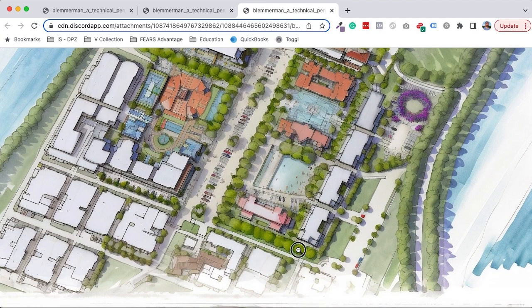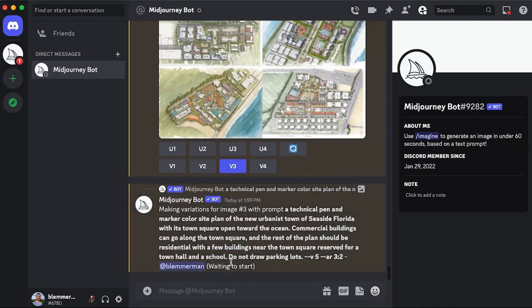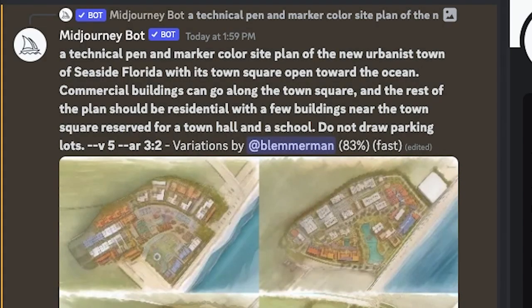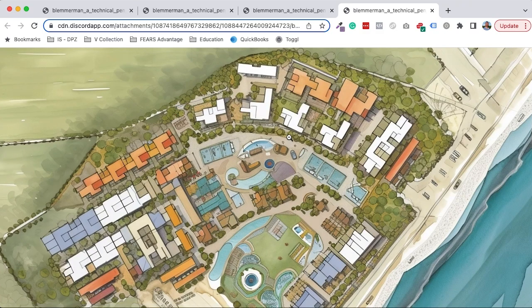I have to say that these are not too far off from some of the preliminary sketches we might do during a charrette. So we ran the model again, this time asking for variations of number three just to see what it would give us.